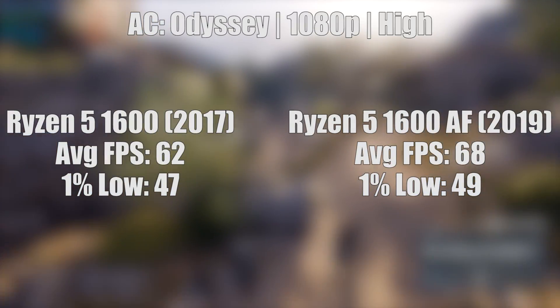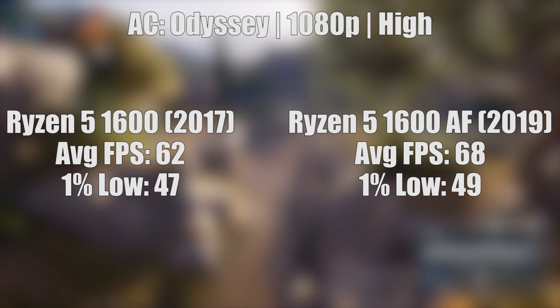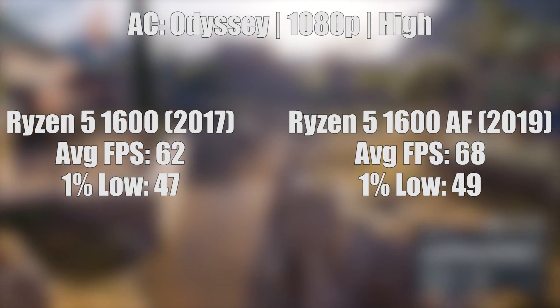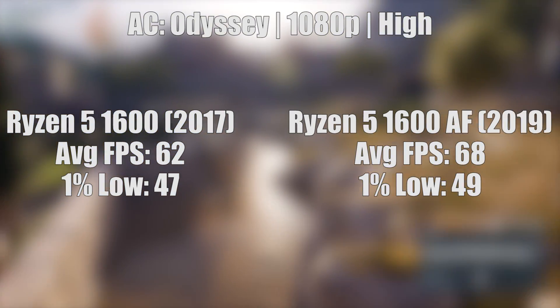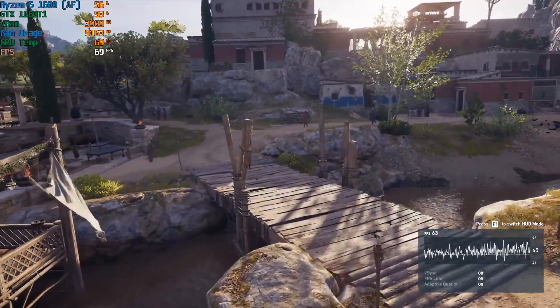This is a pattern that will remain similar throughout, and anyone looking at the Ryzen 5 1600 for gaming in 2020 will have a great time whether they end up with the original 2017 chip or this new version — they are both excellent.